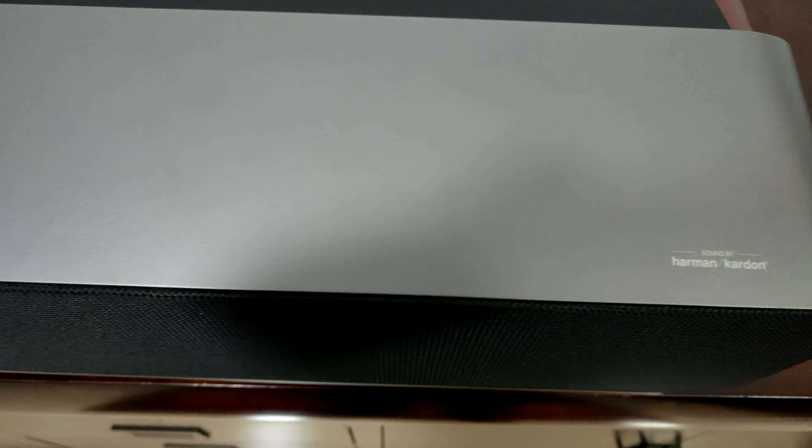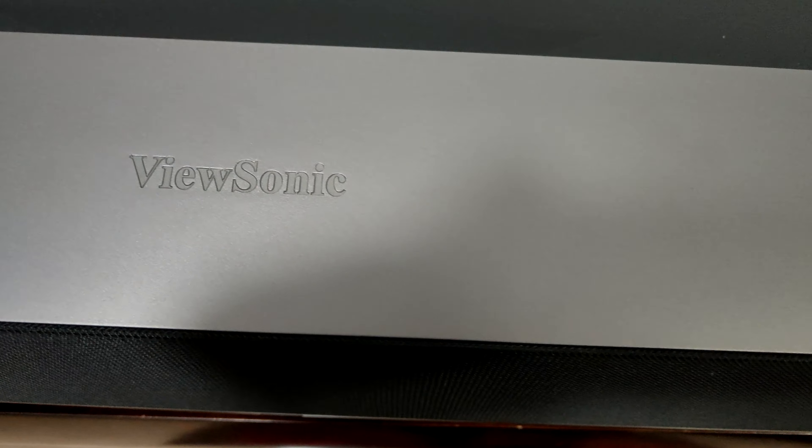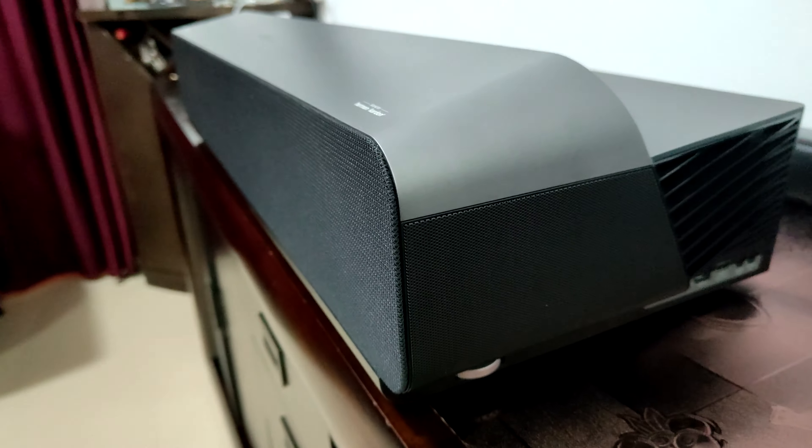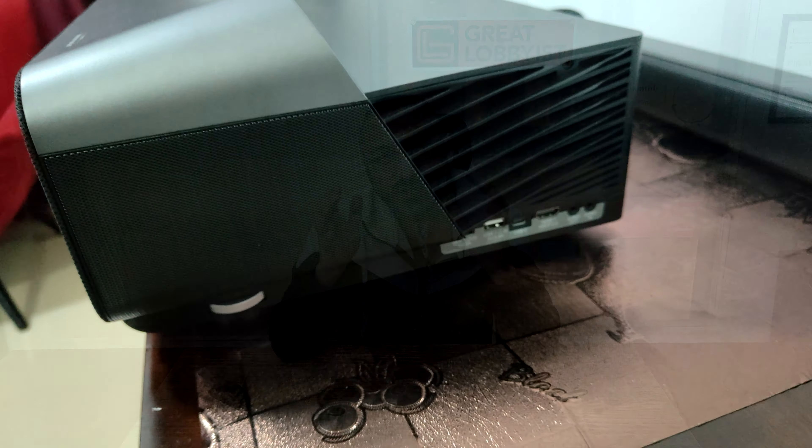Hello guys, this is your friend the great Fabius, back again with another amazing video. As you all know, I've spoken about this many times — I love projectors. I don't have a TV in my house, I've got projectors. The latest addition, the one I recently replaced, is by far one of the best projectors I've ever used because it fits the aesthetics of my house perfectly.